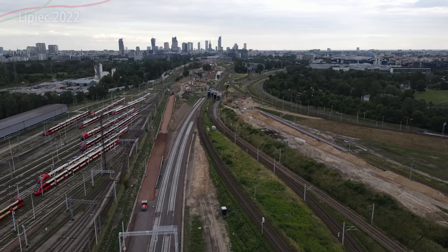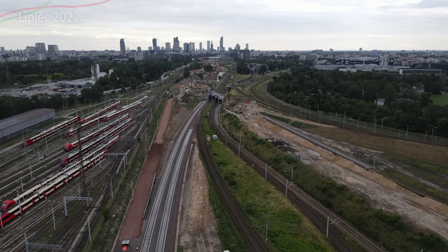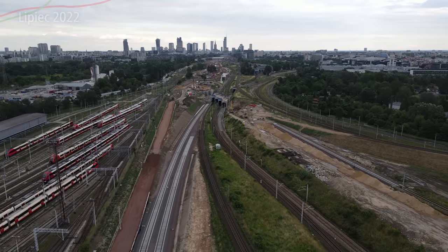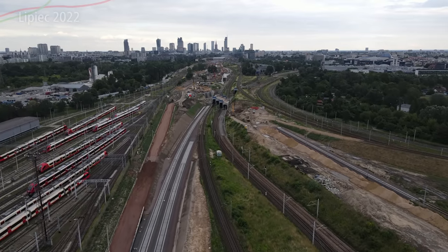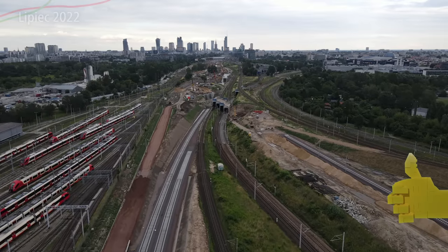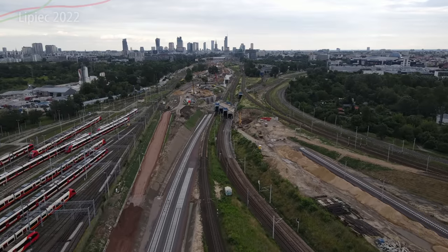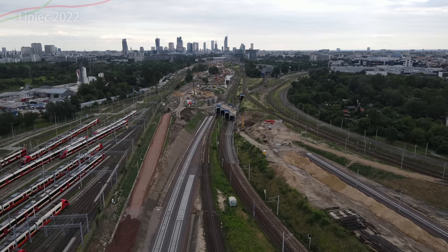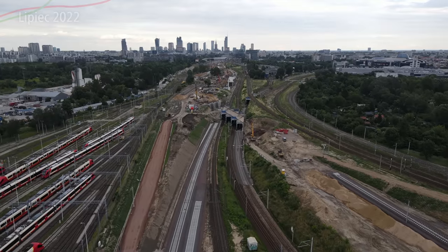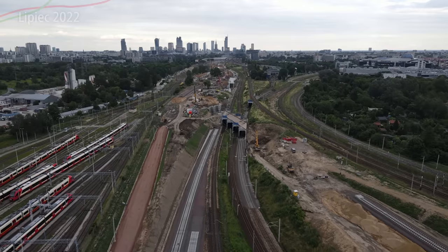Naprawdę będzie całkiem nieźle — ten rejon jest trochę oddalony od stacji Warszawa Zachodnia, co jest dobre dla pociągów, bo szybciej dojadą do celu. To byłoby na tyle z tego materiału. Jeśli wam się podobało, zostawcie łapkę w górę, jeśli chcecie więcej — kliknijcie subskrybuj i dzwonek. Będą jeszcze dwa filmy z Warszawy Zachodniej: jeden z przelotem nad całą budową, a drugi o budowie tunelu tramwajowego pod Warszawą Zachodnią.